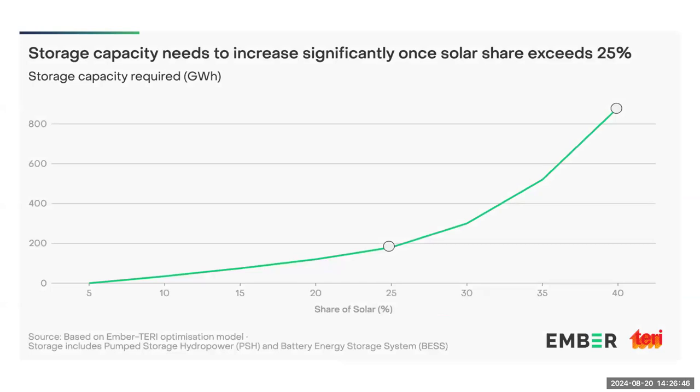As the penetration of solar in the grid increases beyond 25%, the storage requirement increases non-linearly. Modeling results suggest that at 25% solar penetration we require less than 200 gigawatt hours of storage, but at 40% solar penetration we would need almost 5x that capacity. This is because bulk solar generation must be transferred from solar hours to non-solar hours.